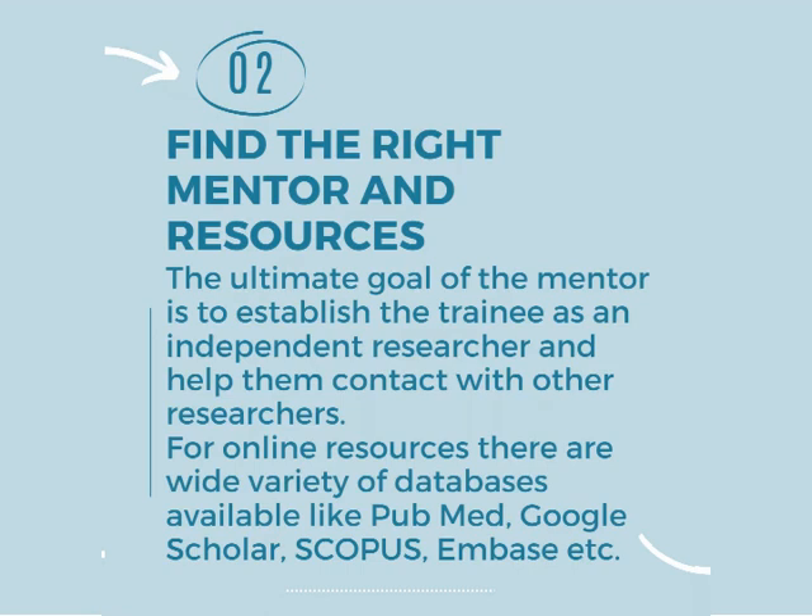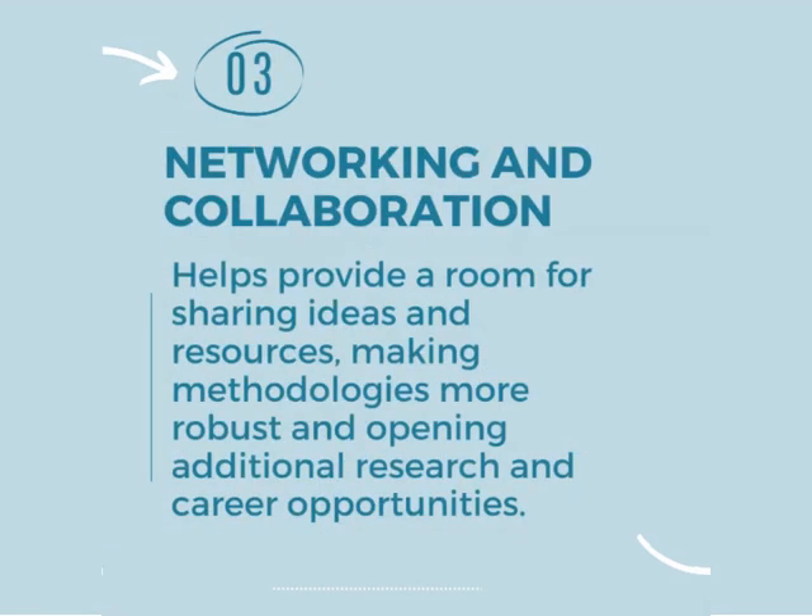For online resources there are a wide variety of databases available like PubMed, Google Scholar, Scopus, Embase, etc. Number three strategy is networking and collaboration, which helps provide a room for sharing ideas and resources, making methodologies more robust, and opening additional research and career opportunities.